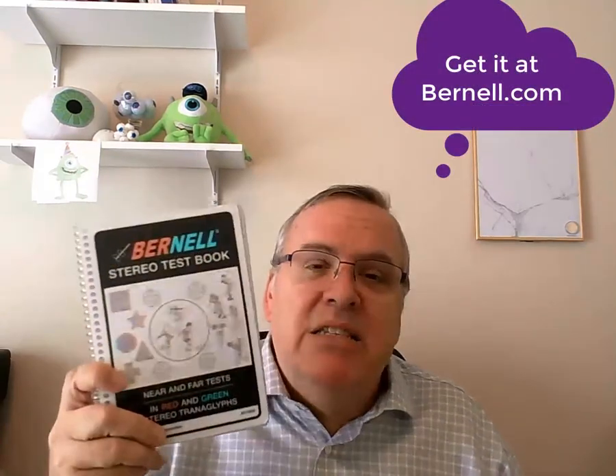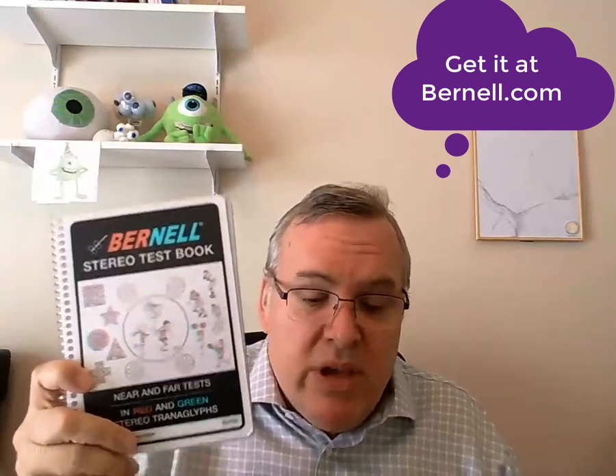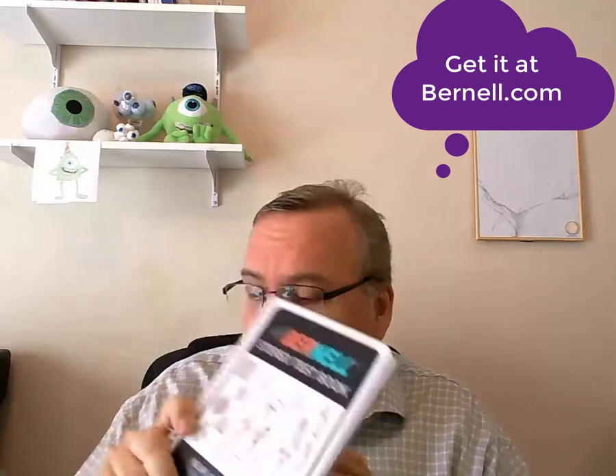This test is a little bit cheaper — it's around $179 or so — and you get it from bernell.com as well.